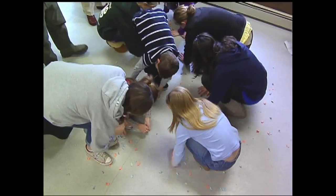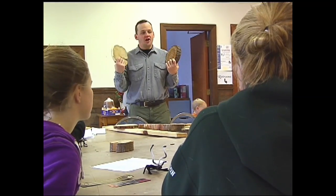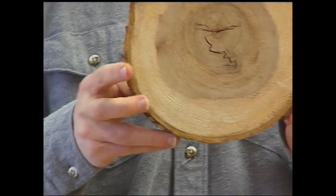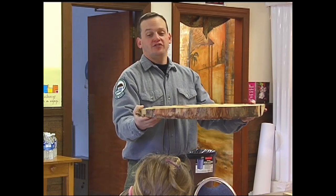I'm here to teach the kids basically about trees and how they grow. We're going to be looking at tree cookies, which are basically the cross section of the tree, so you can count the rings, see how old they are, see how much growth they have, and kind of look at the story of the tree. You can tell what happened to that tree over its life by looking at the tree rings.